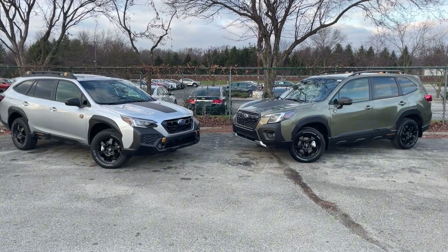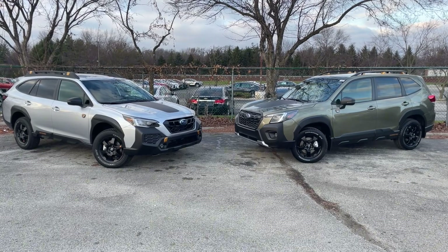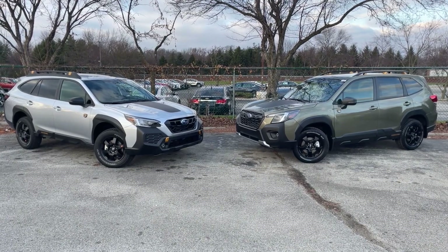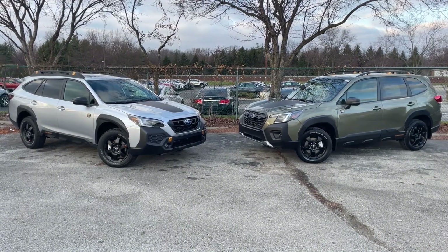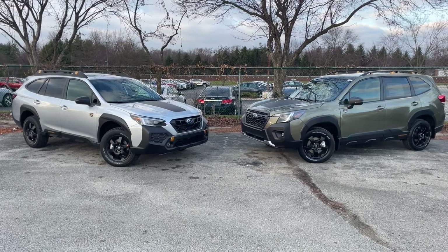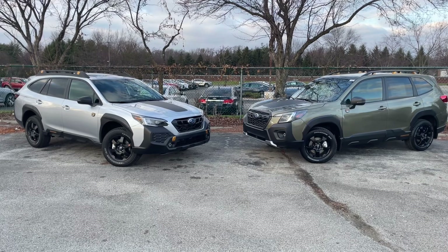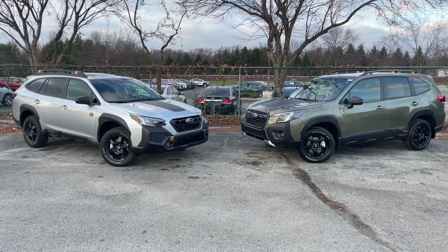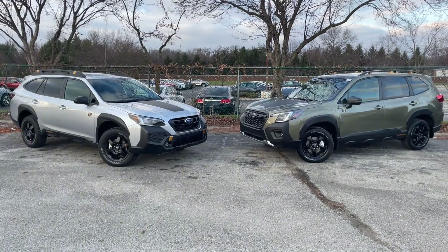It is a difficult toss-up between the two. I find that most of my customers come in preferring one over the other simply because of the look of the vehicle. But if you like both and it comes down to the specs, my personal opinion is going to be the Outback. It is a bigger vehicle, more accommodating for more passengers, more room for kids in the back, more cargo space of course, a little more ground clearance if you're going off-roading, and you get more horsepower only sacrificing 2 miles per gallon.